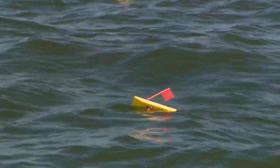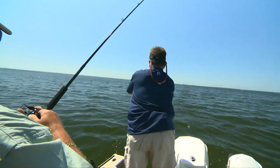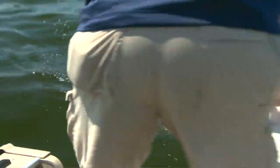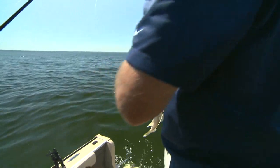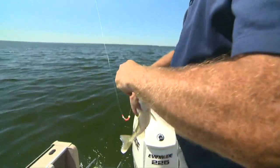Nice and easy. The walleye fix is starting. A very small walleye — first surfing walleye of Green Bay here.